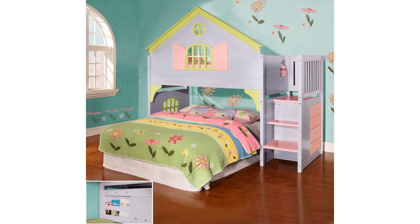Our twin dollhouse stair step loft is carefully crafted for timeless style and lasting comfort for the house and bedroom in Dallas. Opening fits twin or full mattress set. Includes 4 drawer chest and magazine rack.